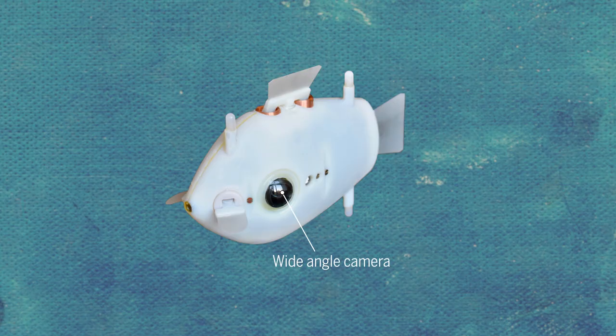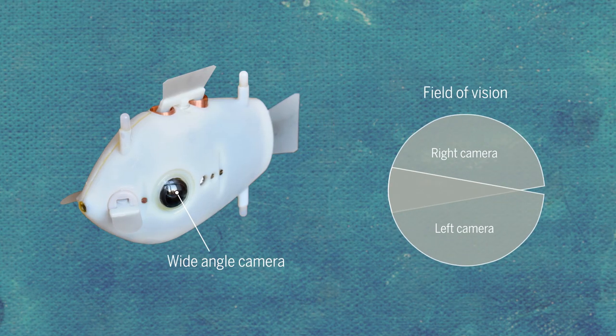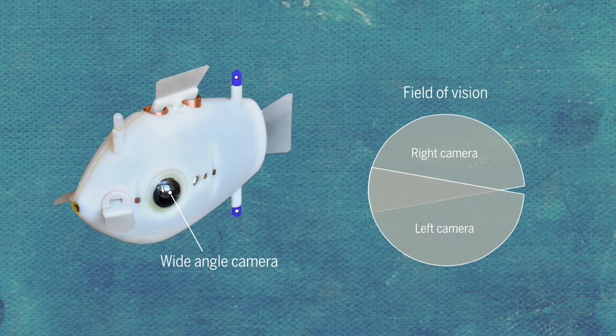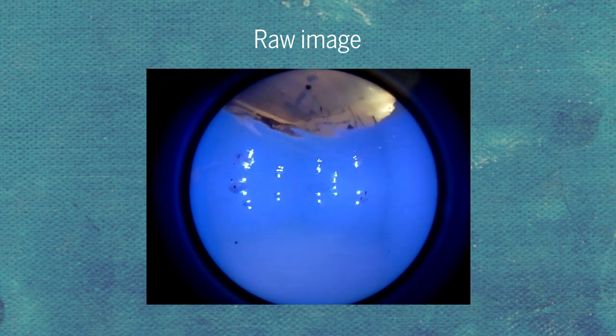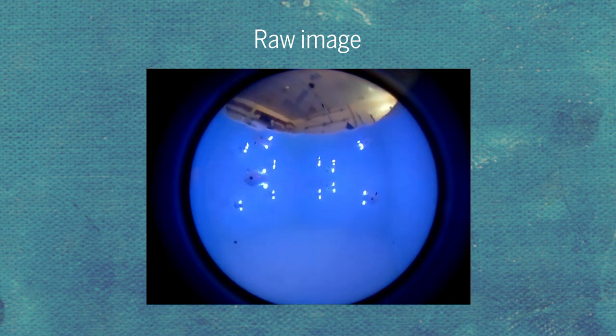Two wide-angle cameras created an almost omnidirectional field of vision, and LED lights toward the back of the robot coordinated contact. Researchers simplified the raw image from the camera so that the fishbots could easily process their surroundings and make quick decisions.